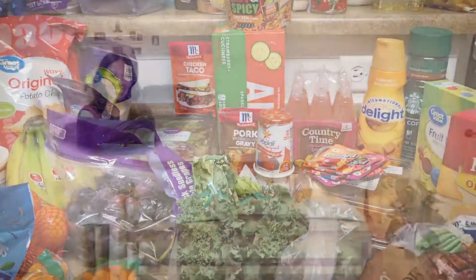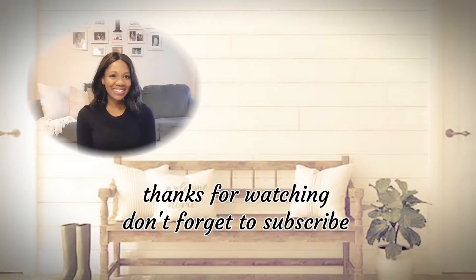So that is it y'all, that is my haul. I hope I gave you some good meal ideas and I'll see you in the next one.